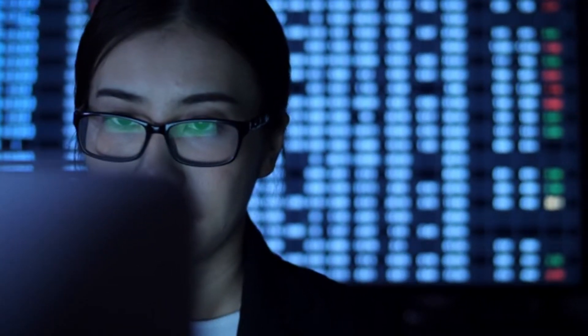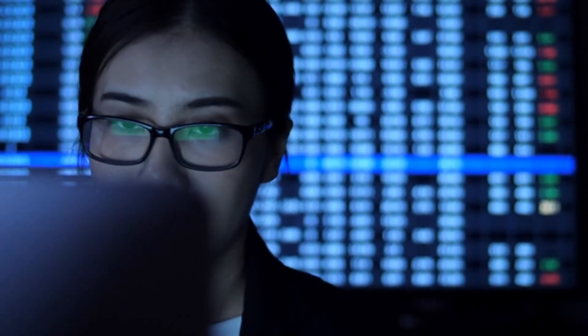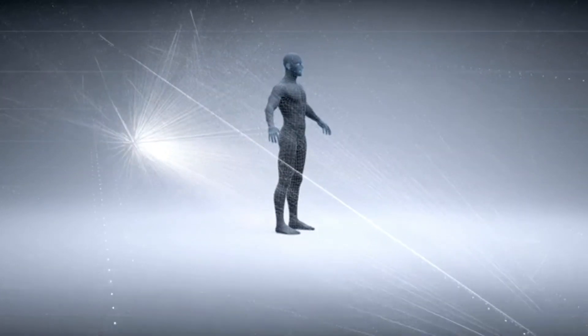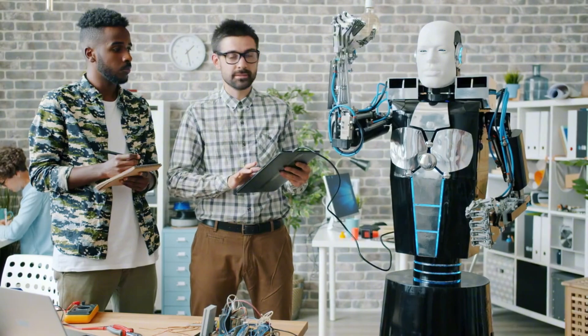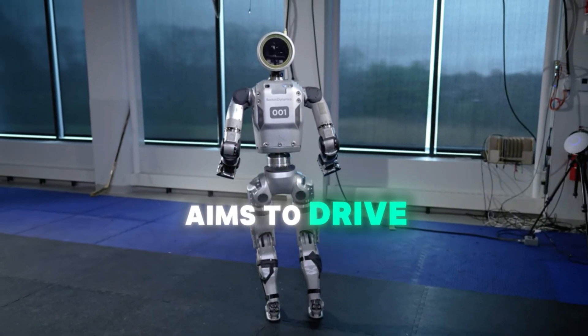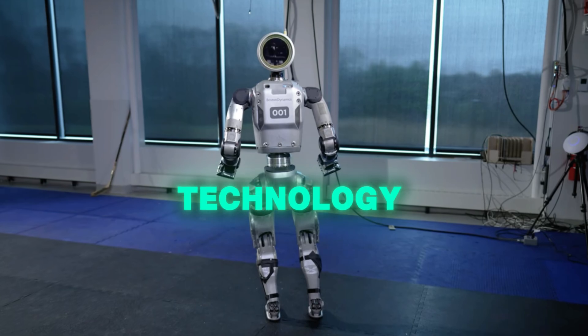Boston Dynamics continues to use Atlas as a platform for exploring the potential of humanoid robots. This includes developing new gripper variations and enhancing its manipulation capabilities. By pushing the boundaries of what humanoid robots can achieve, Boston Dynamics aims to drive innovation in robotics technology.